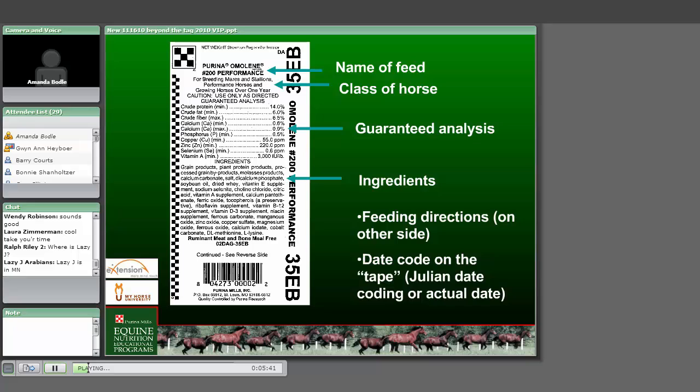Processed grain byproducts - for a lot of folks, when you look at processed and byproducts, it doesn't sound like a particularly good ingredient. However, that's often referred to as such ingredients like beet pulp, which I think most people would consider a very good ingredient. Rice bran and wheat mids would also fall into that terminology, and all of those would be considered excellent ingredients for horse feeds. The concern about inclusive terminology is that you don't really know for sure what that may or may not be.